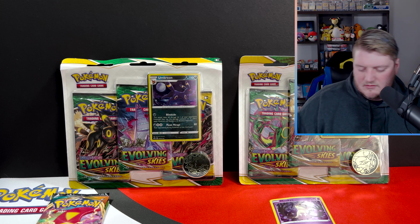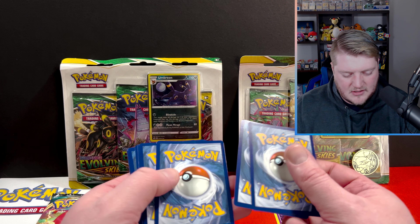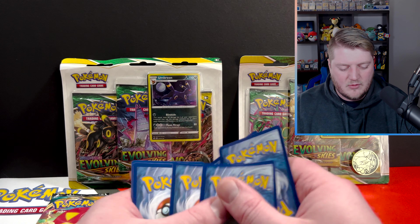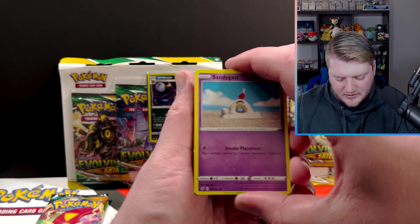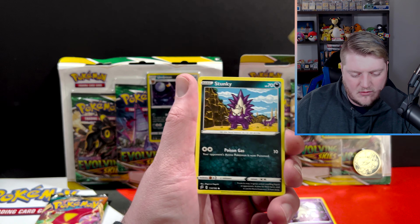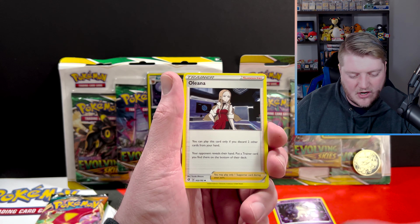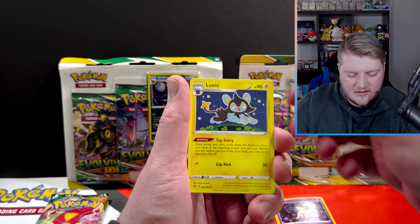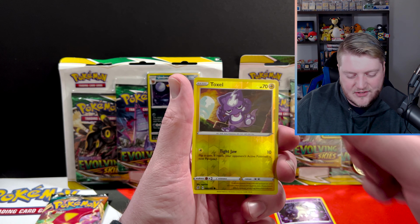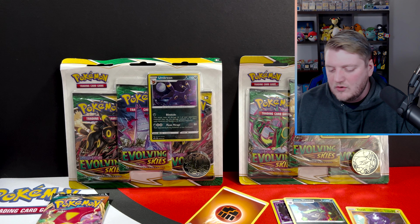But we're in this for you, not for me. Opening the Rebel Clash pack: we've got a Sandygast, a Rolycoly, Stunky, Clefairy, Voltorb, Burning Scarf, Oleana, Luxio — oh, that's so cute — a reverse Toxel, and a holographic Galarian Weezing.